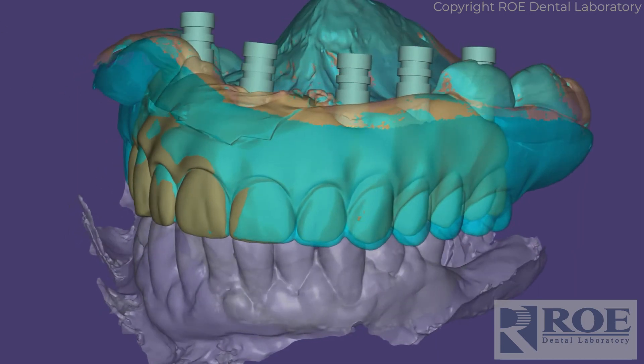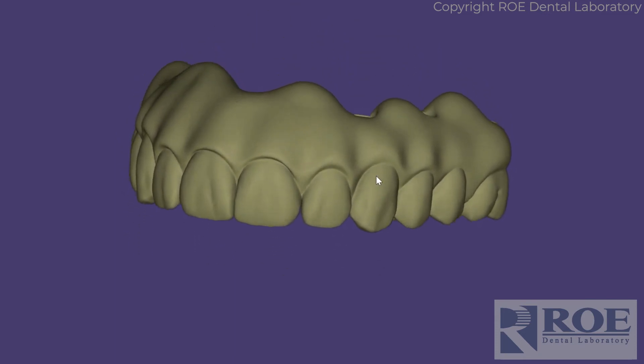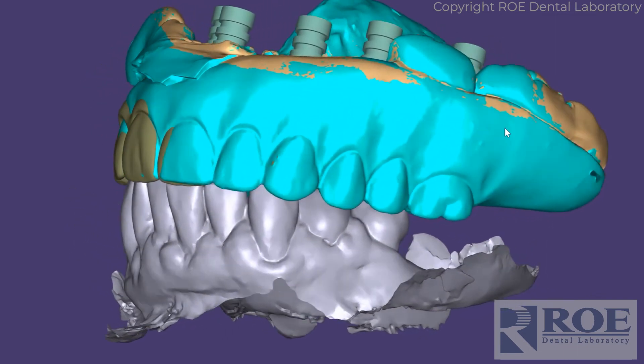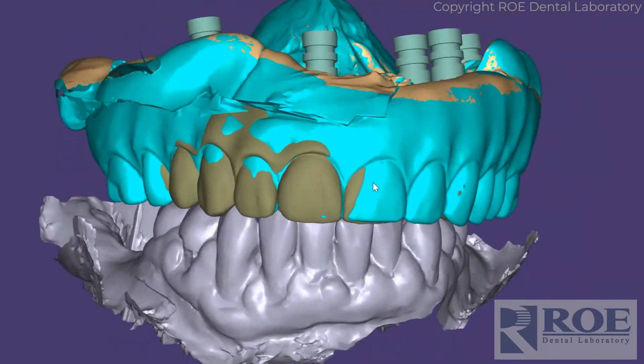From this, we fabricate a beautiful restoration, or in some cases, we send it to you if you have the capabilities of printing. Trust Roe Dental Laboratory with your photogrammetry cases, and visit our website to gain access to all these techniques. Thank you.